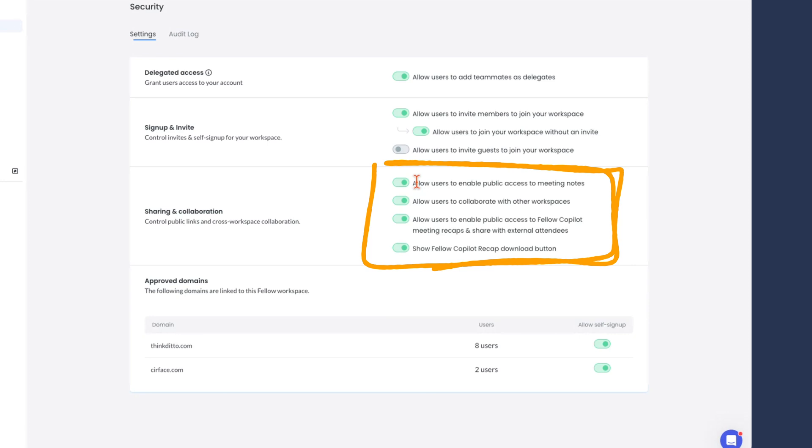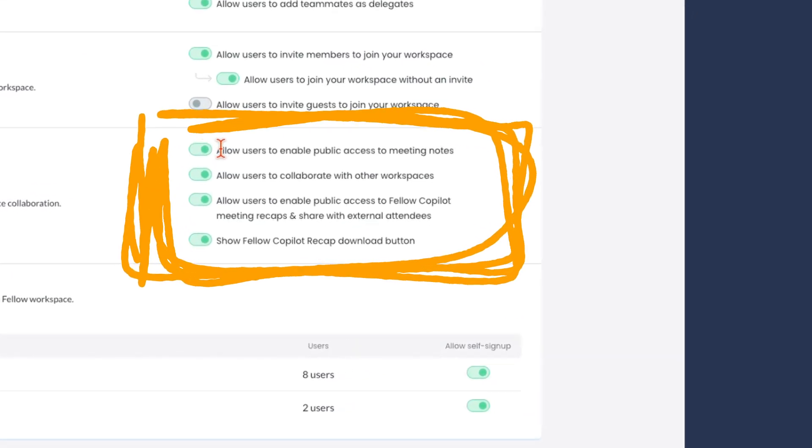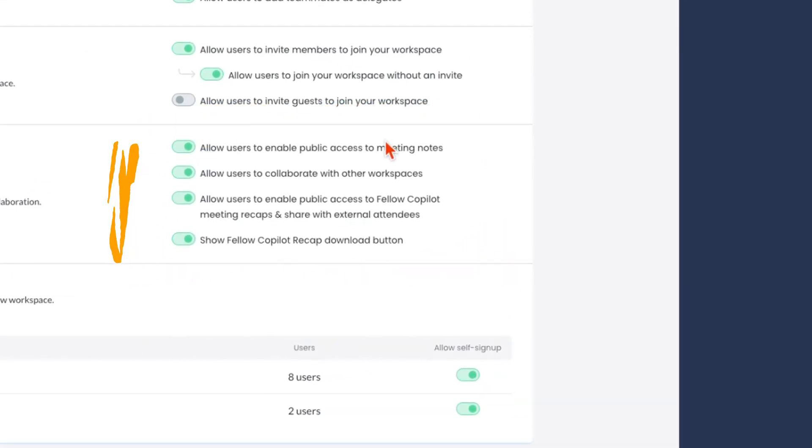The answer is yes. You can toggle on or off whether you want your team to allow public access to your meeting notes, public access to Fellow Co-Pilot meeting recaps, and any sharing with external attendees. In my role I do a lot of sales — there are often next steps and action items, and I want to make sure we're always on the same page. But if you don't want to share these things, you can simply toggle this off.